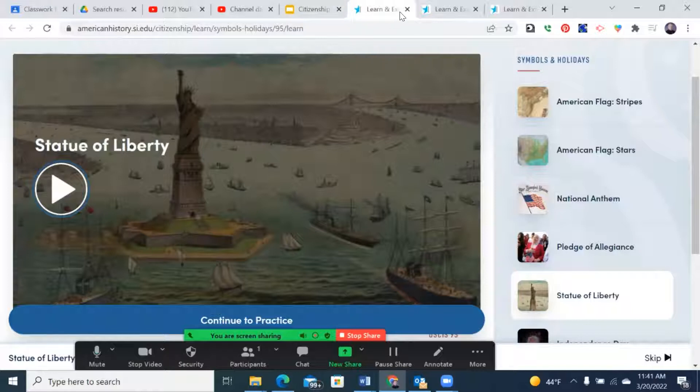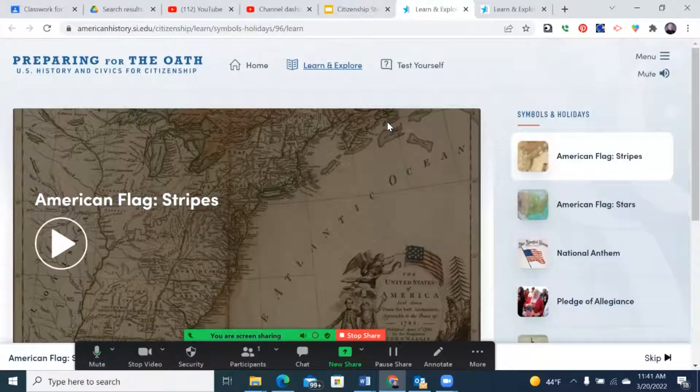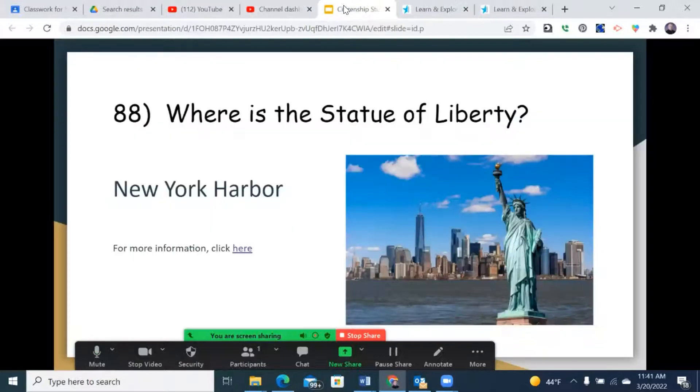A few more fun facts on the Statue of Liberty: it was a gift to us from France, and there are other versions of the statue, including one in France.